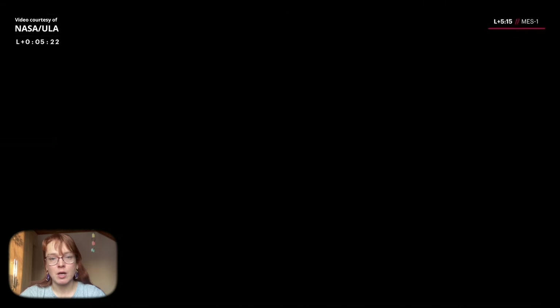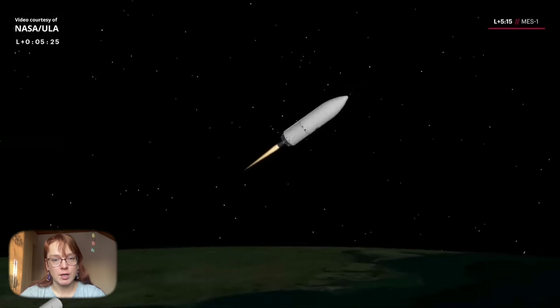The first launch of United Launch Alliance's Vulcan rocket was successful. But the mission itself, unfortunately, was unsuccessful.